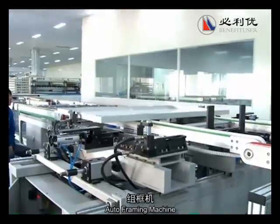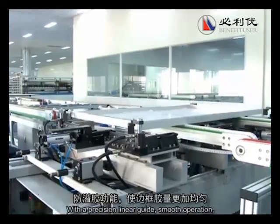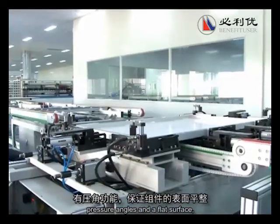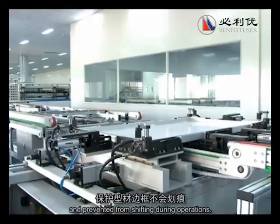Auto-framing machine: this machine uses calibrated pressure applied exactly to all four corners. With a precision line guide, smooth operation, pressure angles, and a flat surface, it will ensure that components and frames are always protected and prevented from shifting during operations.